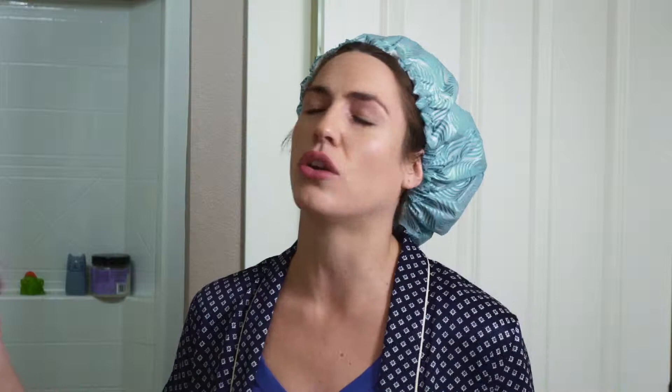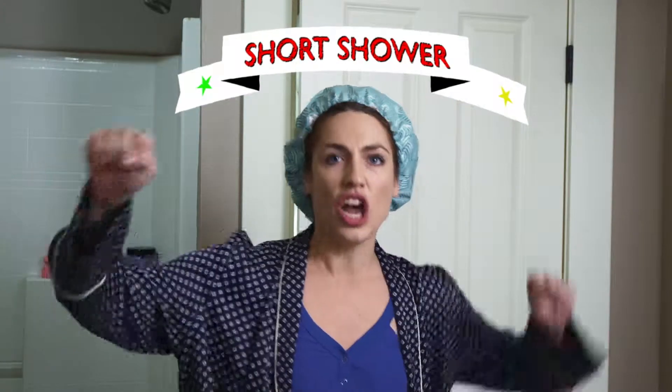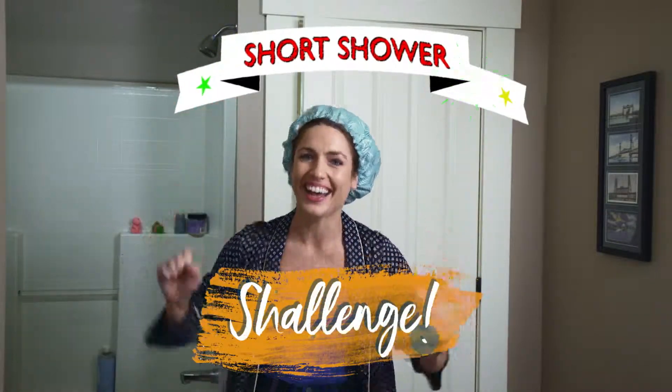So that means that your long, luxurious, hot showers cost mad dollars! So that brings me to my first challenge for you guys — the Short Shower Challenge! I know that is not how you say or spell challenge, but it sounds cool.